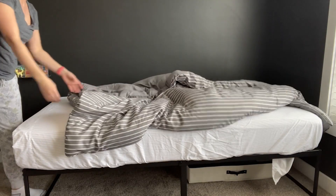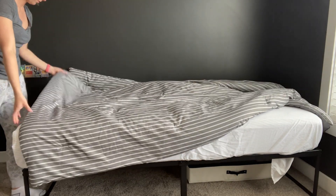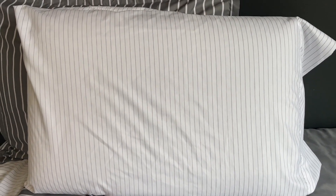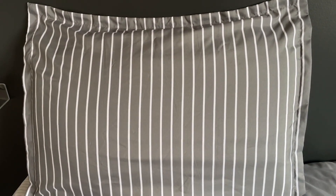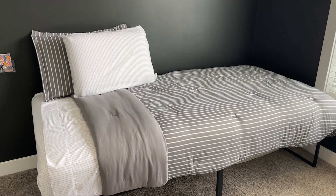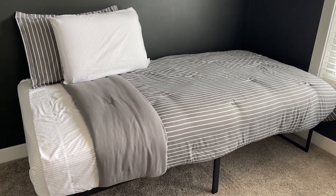You get five pieces with this: a fitted sheet, flat sheet, comforter, pillow cover, and pillow sham. It's really nice because you don't have to pair all those elements together yourself. Everything's right here, and it's reversible — so if my son gets tired of how it looks, we can flip it over and he can have either stripes or solid.